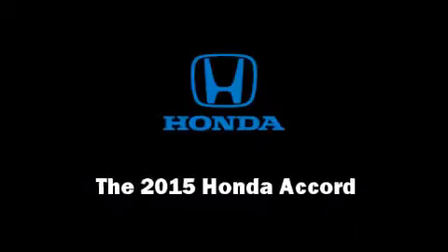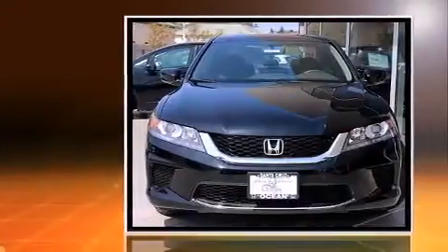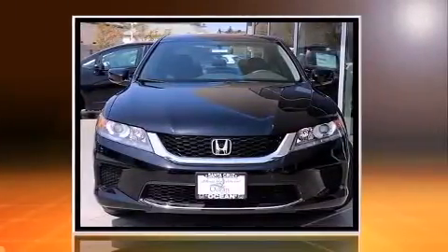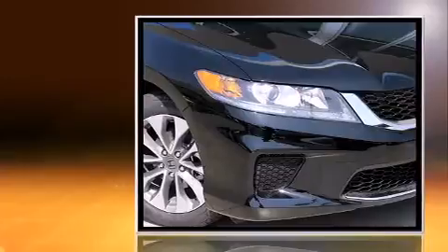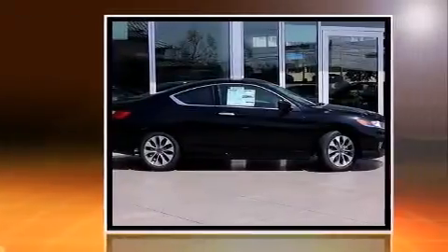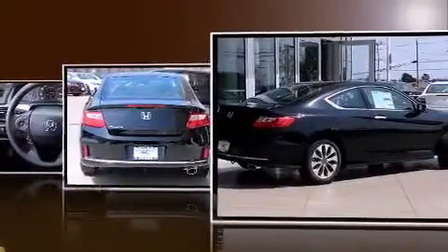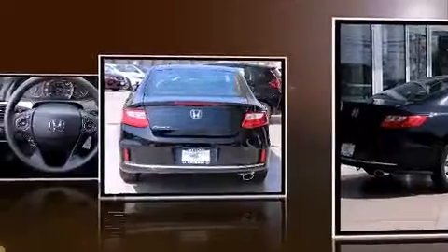Outstanding design defines the 2015 Honda Accord. This two-door, five-passenger coupe stands out among competitors in its class. Honda made sure to keep road handling and sportiness at the top of its priority list. It features a continuously variable transmission, front-wheel drive, and a 2.4-liter four-cylinder engine.